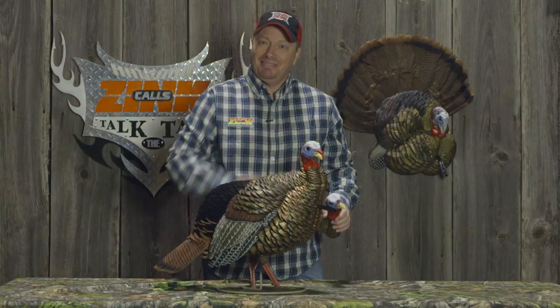Check out the new HDR Jake from AvianX at your favorite retailer or check us out online at avianx.com.